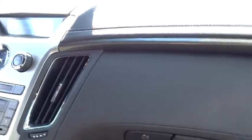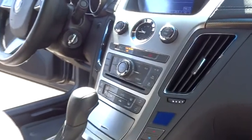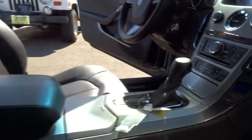Stability control, traction control, remote engine start, power passenger seat, anti-lock braking system, steering wheel audio controls, power steering, adjustable steering wheel.